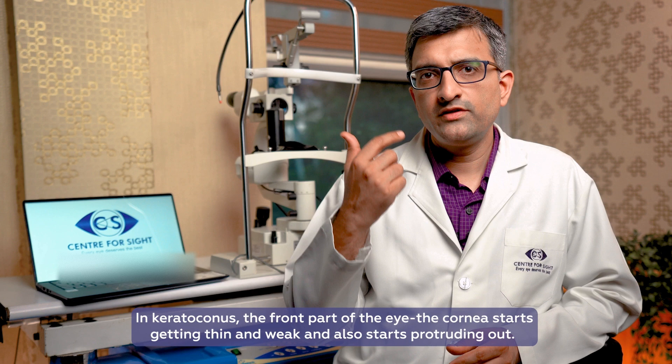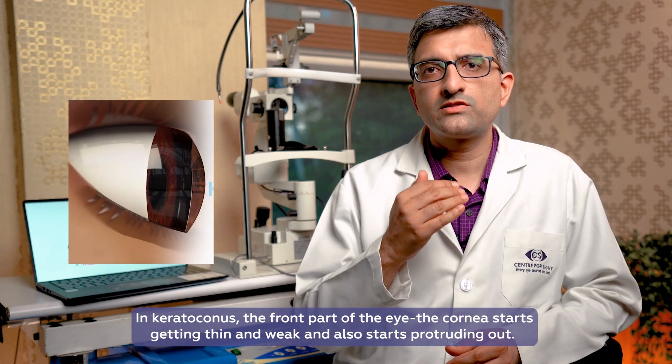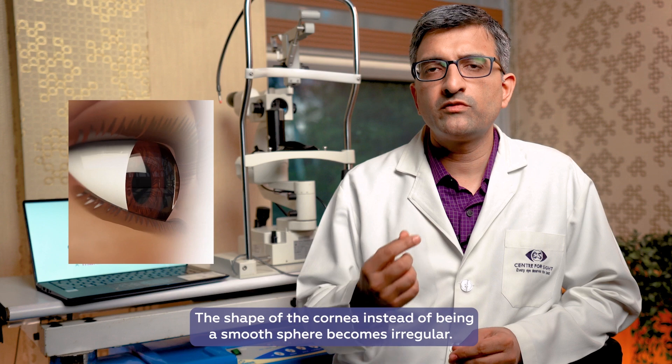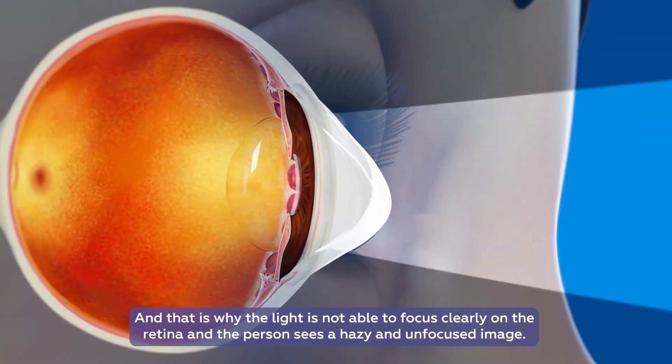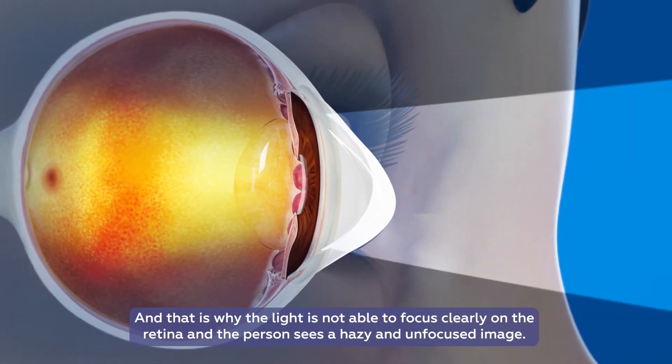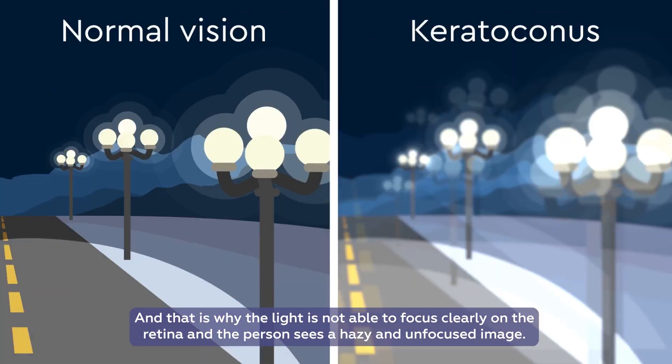In keratoconus, the front part of the eye, the cornea, starts getting thin and weak and starts protruding out. The shape of the cornea instead of a smooth sphere becomes irregular, and that is why the light is not able to focus clearly over the retina and the person sees a hazy and unfocused image.